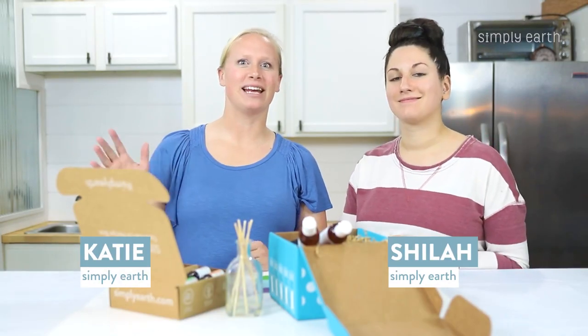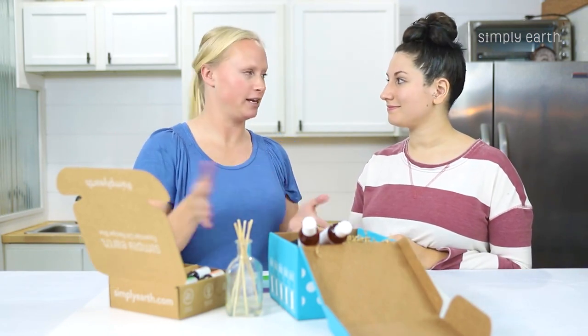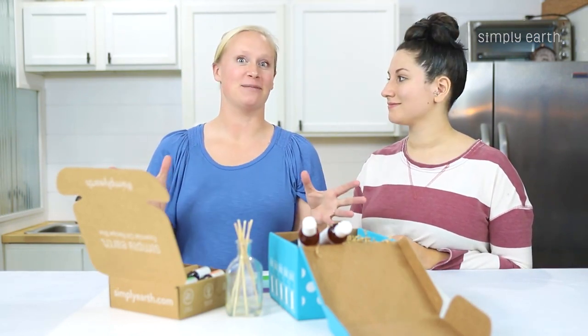I'm Shyla, and I'm Katie. We're certified aromatherapists and we create this box. We love teaching people how to make their homes toxin-free with essential oils.